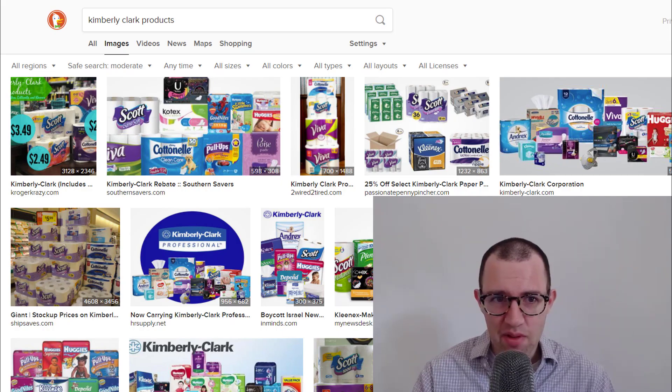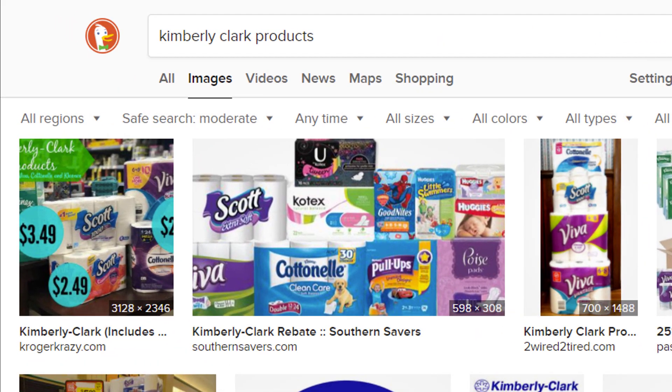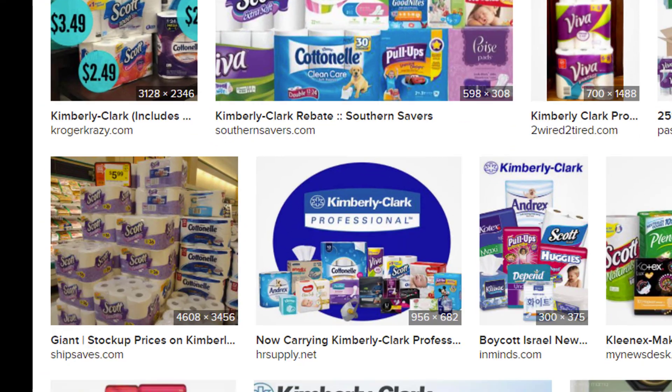Kimberly-Clark's business is very easy to understand. Here is what they sell — I just did a quick internet search for Kimberly-Clark products. I wonder if they're going to be able to sell even more, given the focus most of us have now on maintaining good hygiene.